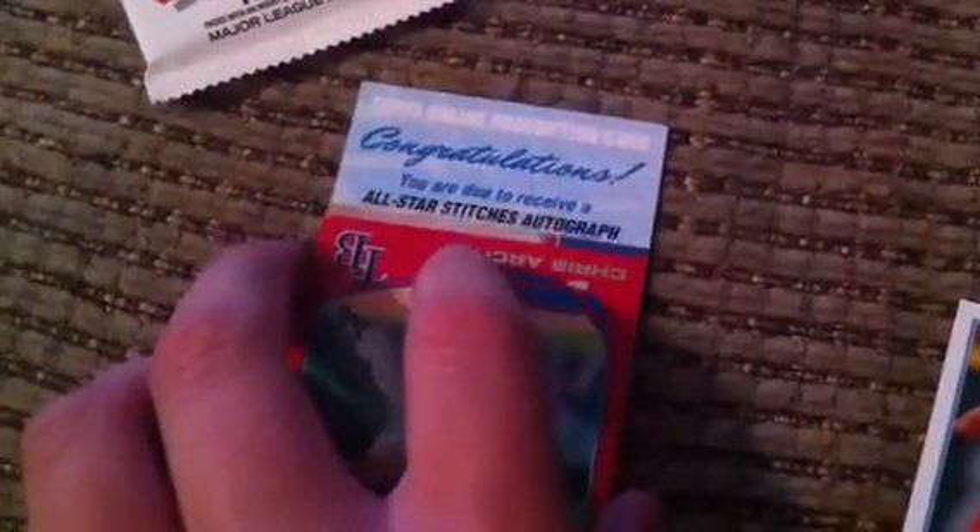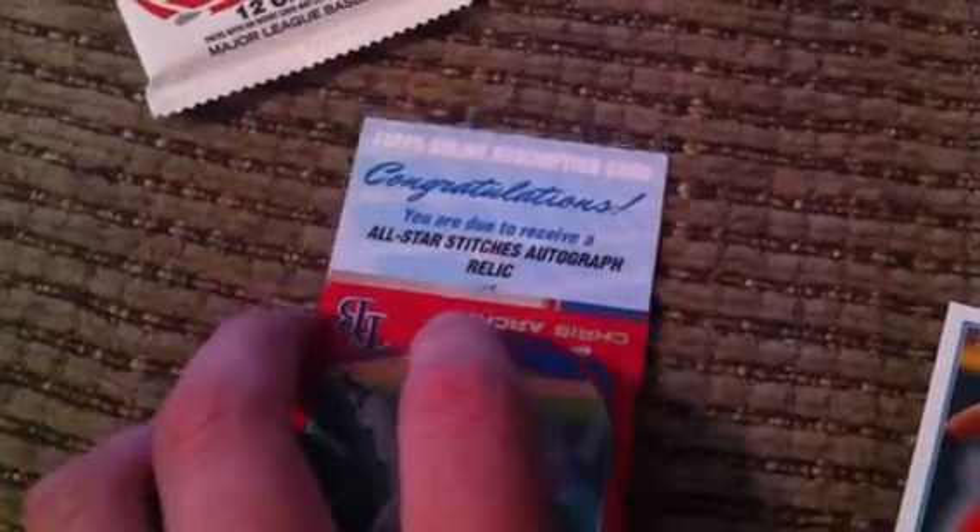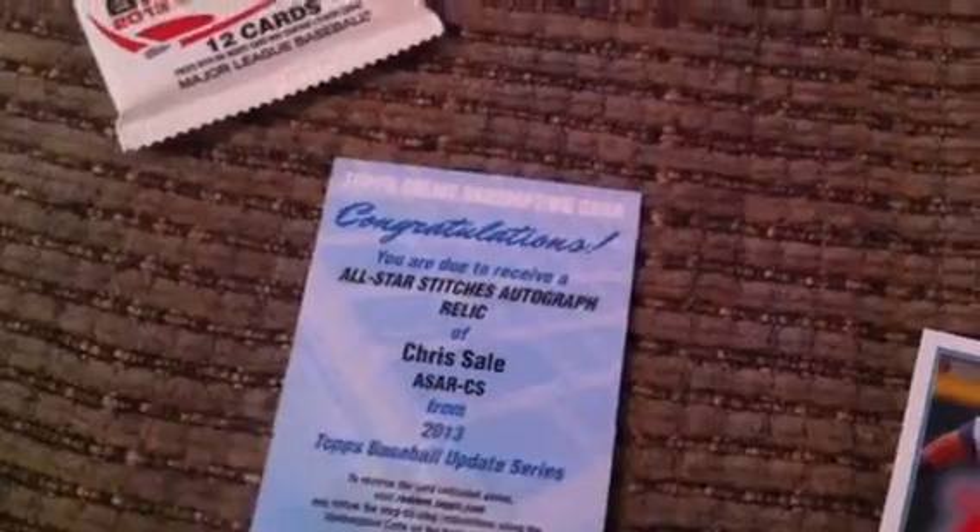It's an autograph. Oh my gosh. This is crazy. All Star Stitches Autograph Relic of Chris Sale. That's awesome. Awesome redemption.